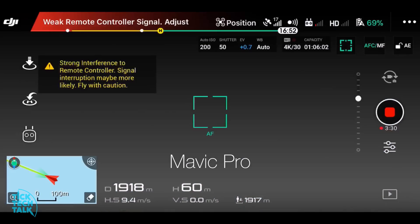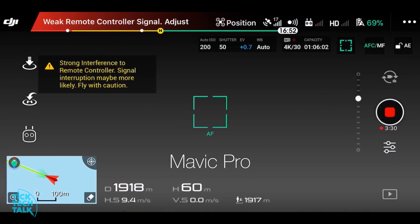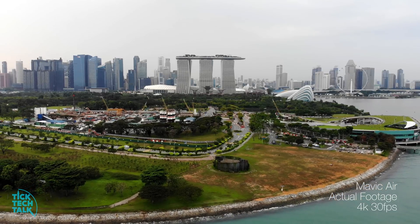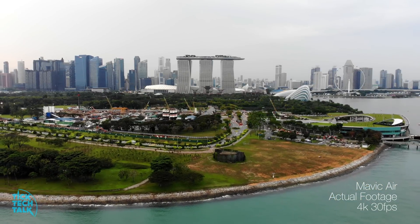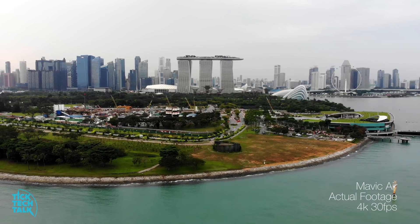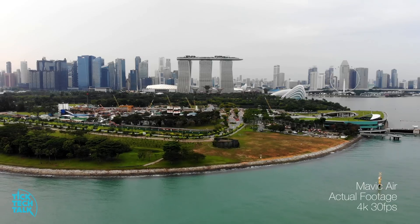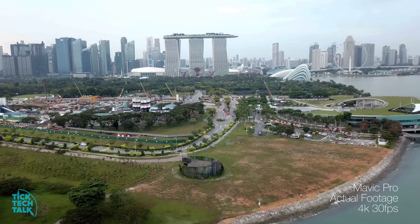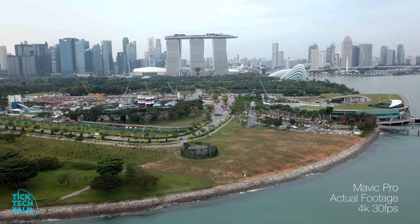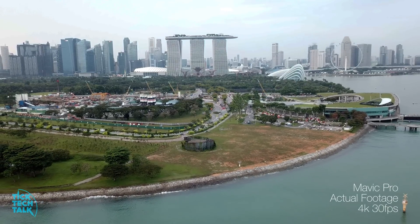Next, you can see the actual footages recorded from both crafts at 4K, 30 frames per second. My apologies, as I accidentally touched the exposure dial on the Mavic Pro controller, resulting in a slightly over-exposed shot for the Mavic Pro. In any case, this video is to test the range, so I will go deeper into the camera qualities in the next video.